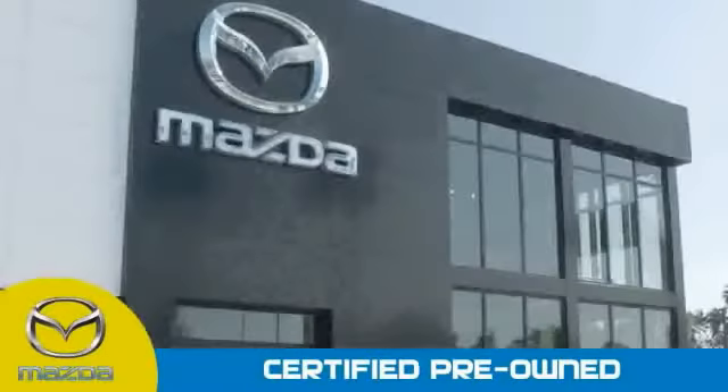Stop into your local Mazda dealer today and ask about Mazda's fantastic certified pre-owned program. This is a one owner vehicle with the Carfax vehicle history report. Be sure to find a complimentary copy of this report online or contact the dealership. This vehicle qualifies for the Carfax buyback guarantee.